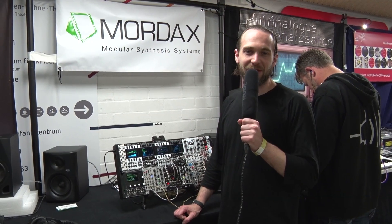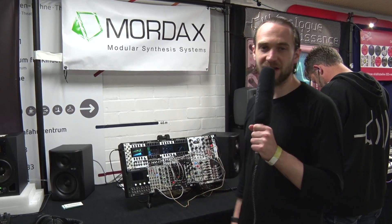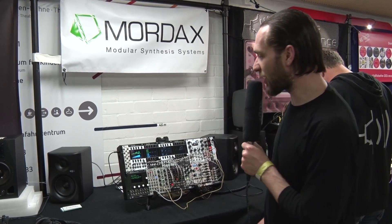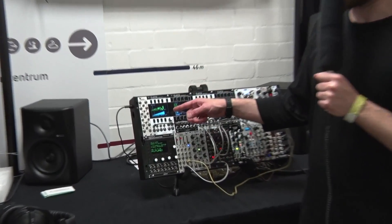Hey, this is Brandon with Mordax with Music Store Professional here at Super Booth 2019. This time we have a preview of the new Data firmware — this is a quad sequencer program we're adding to the Data.